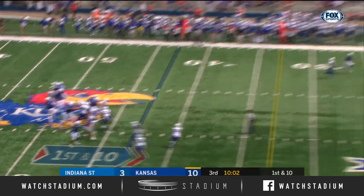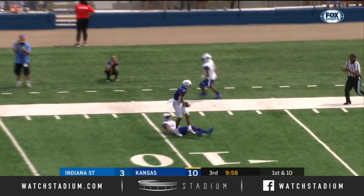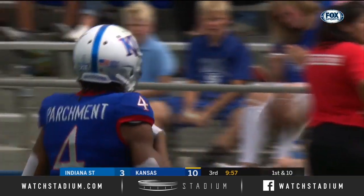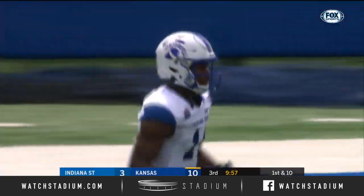Tie formation to Stanley. Well protected. Shot played down the sideline, and caught — Andrew Parchman. 33-yard catch from Parchman, and Kansas is knocking on the door.